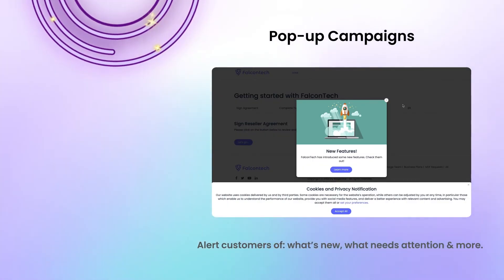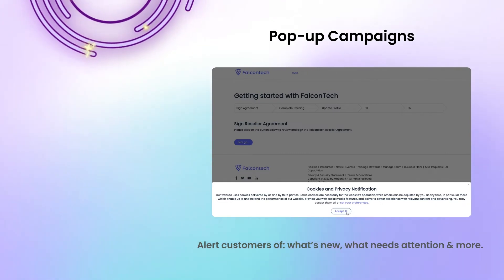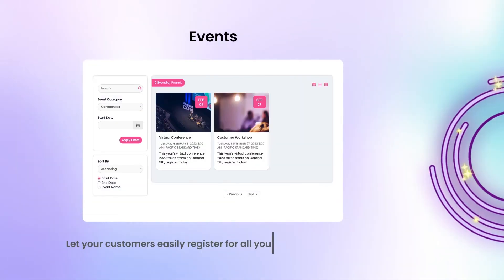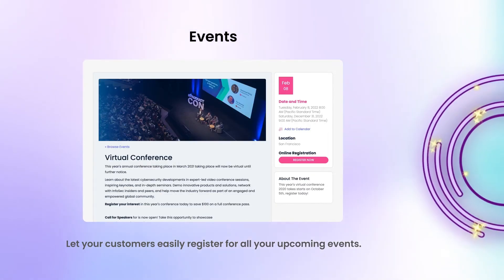They can even track progress on implementation of ideas. Use pop-ups to alert customers of what's new, what needs specific attention, and more. Let your customers easily register for all your upcoming events with the events module.